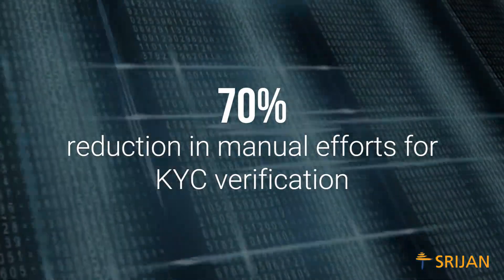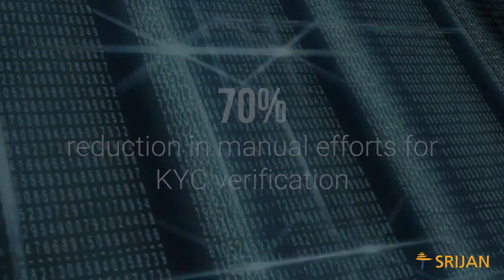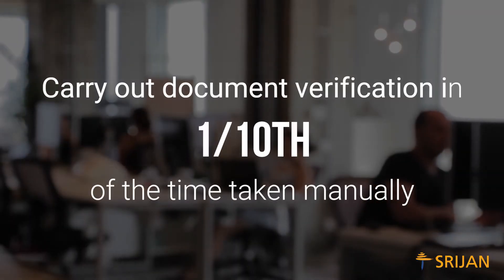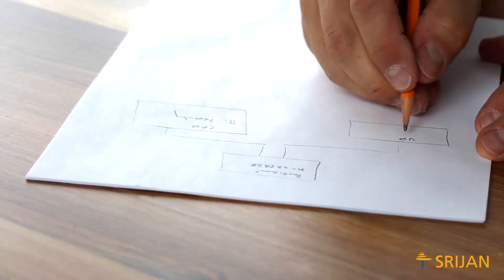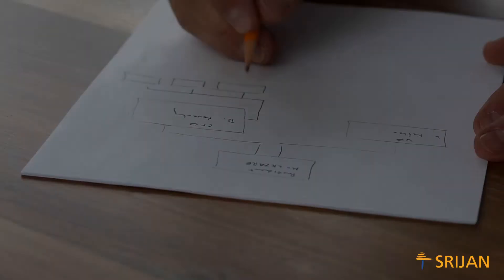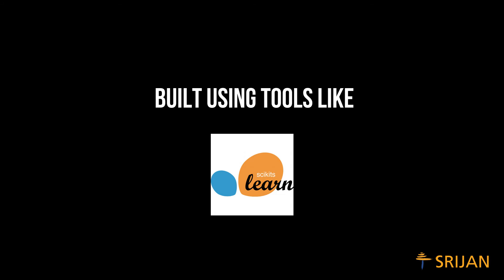With this system, teams can reduce manual efforts for KYC verification by 70%. Carry out document verification in one-tenth of the time taken manually — less time to onboard customers and less expenditure on hiring resources. The solution is built using tools like Python, TensorFlow, and Scikit-learn.